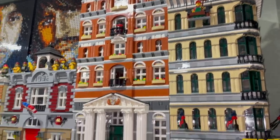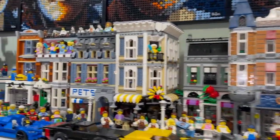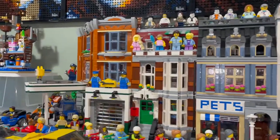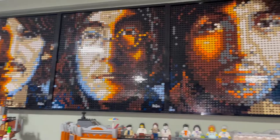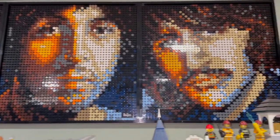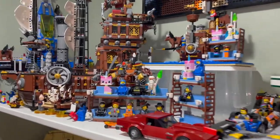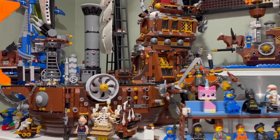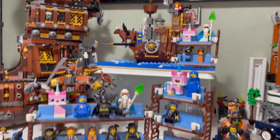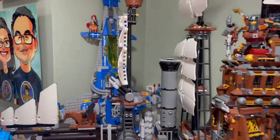Then we have the Town Hall expanded, Fire Brigade, Assembly Square, Pet Shop, and the Corner Garage. Up here we have some of the Beatles mosaics and then LEGO Movie sets. We have the Sea Cow, the micro Sea Cow, Double Decker Couch, Triple Decker Couch.